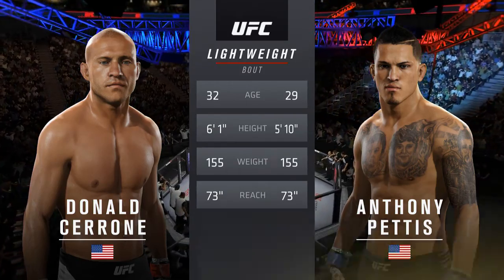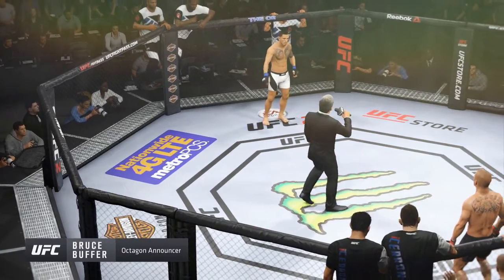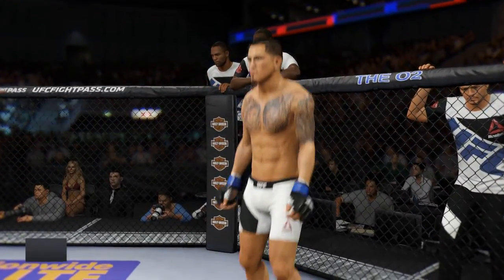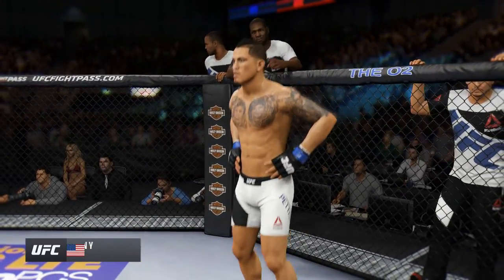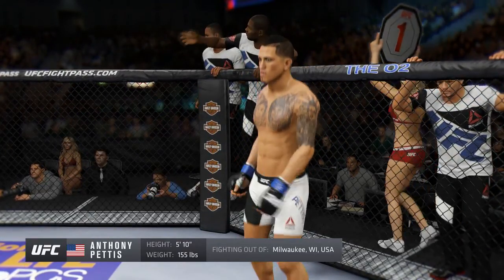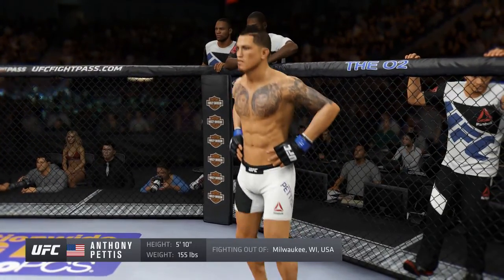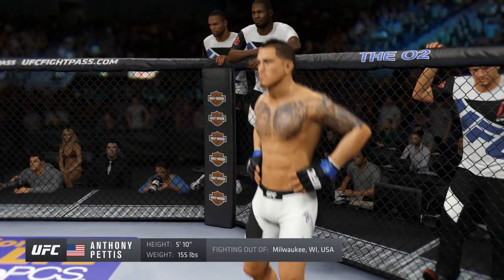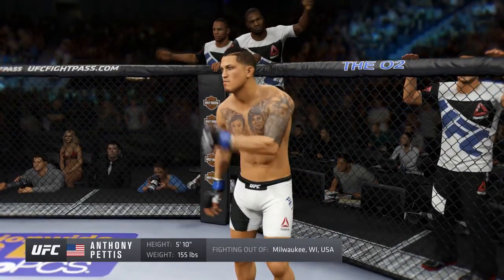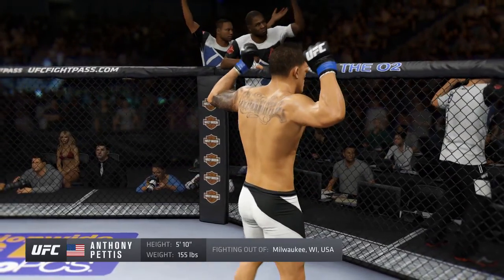Bruce Buffer: Ladies and gentlemen, this fight is three rounds of the UFC Lightweight Division. Introducing first, fighting out of the blue corner, a Taekwondo fighter holding a professional record of 18 wins and 5 losses. He stands 5 feet 10 inches tall, weighed in at 155 pounds, fighting out of Milwaukee, Wisconsin — the former UFC Lightweight Champion, Anthony Showtime Pettis!